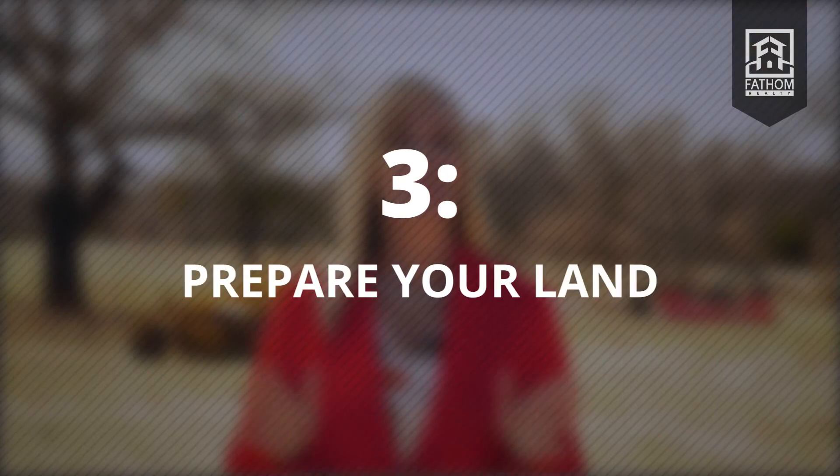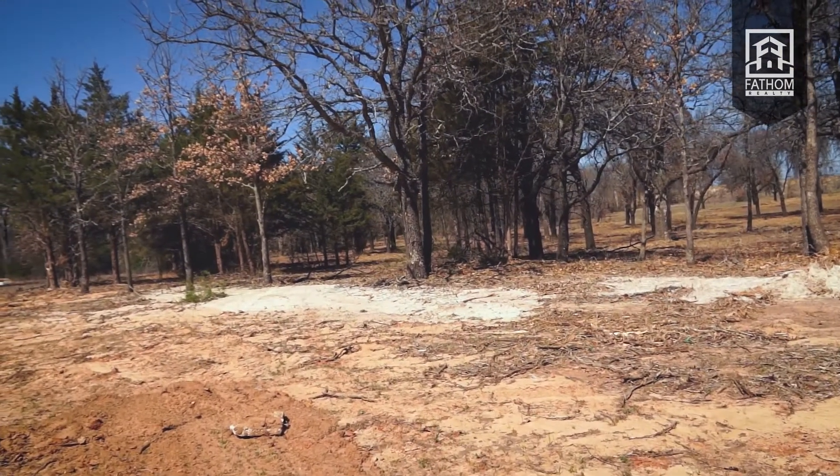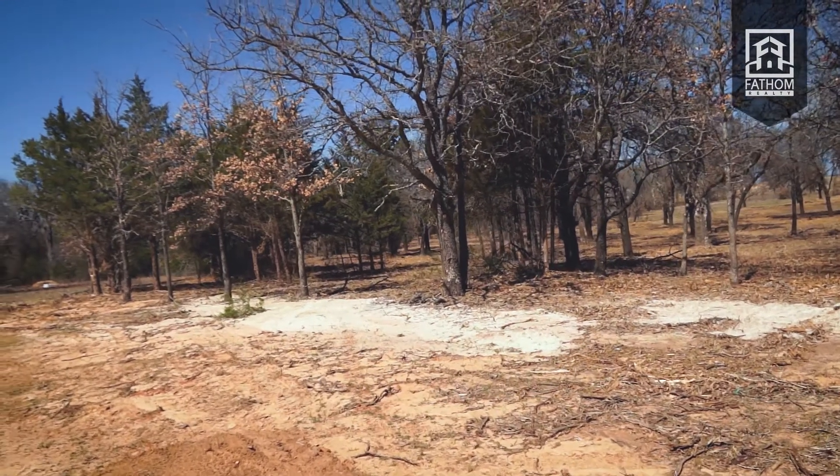Prepare your land. Now that you've worked out the details of selling your land, it's time to prepare that land for sale. First item on the list: clear any unwanted brush. If you plan to market your land for building purposes, the more you can clean it up, the better. Removing brush and mowing the grass can help boost the appeal immediately.